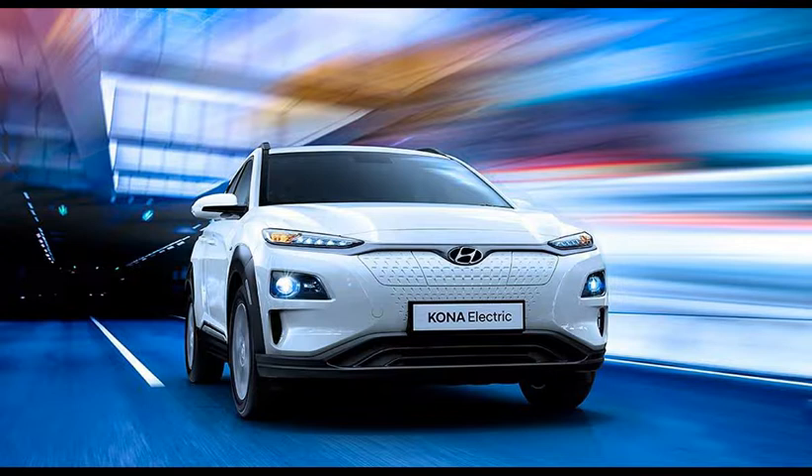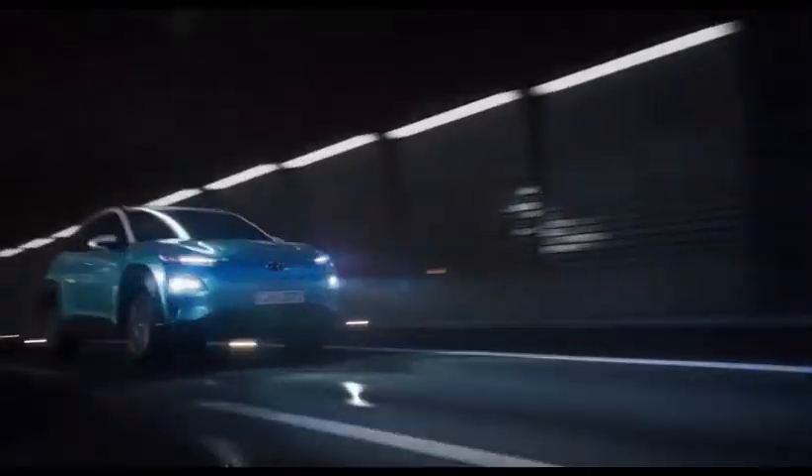Hi, my name is Bhavanakam. In this video, this is Hyundai Kona. This is an electric SUV vehicle.